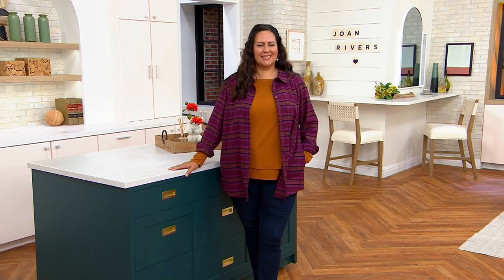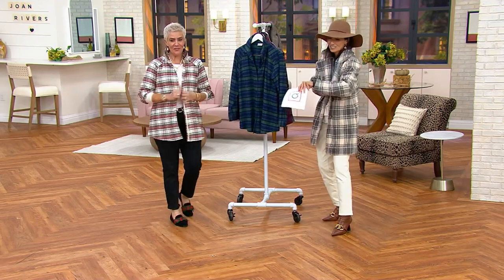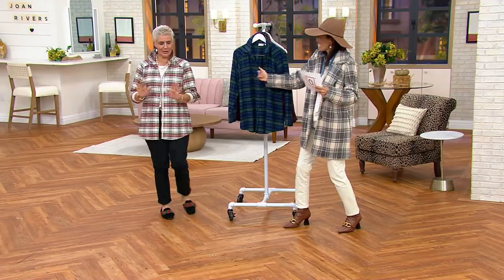Brand new today. I love a good tartan. It's my pick of the show for Easy Pays. Goes away at the end of the day and it is new today. So fabulous. Thank you for wearing it. Look at how good she looks. I was going with like a holiday look tonight, you know.